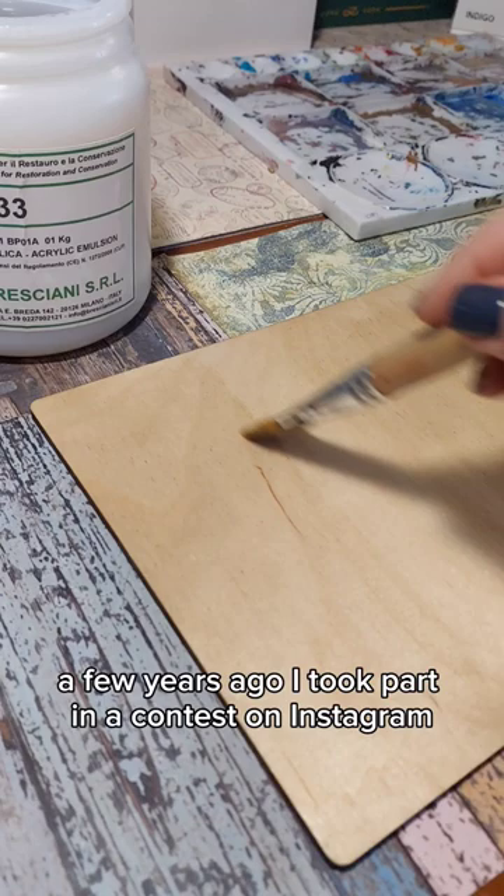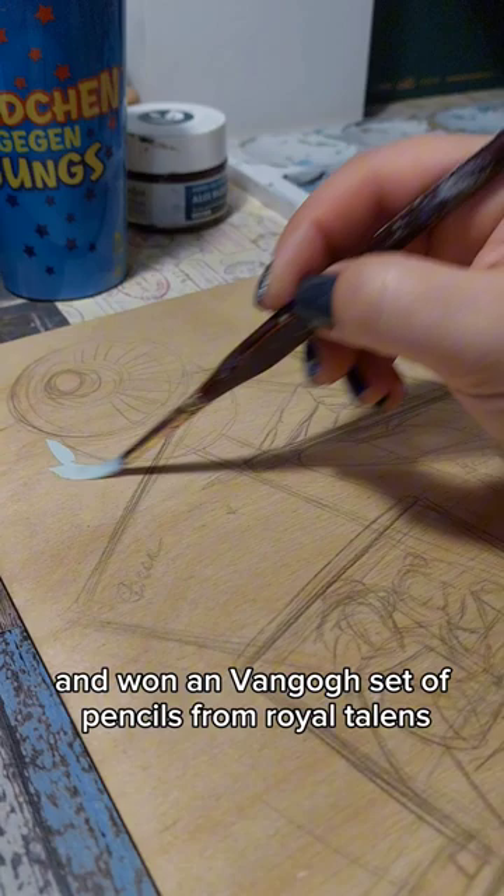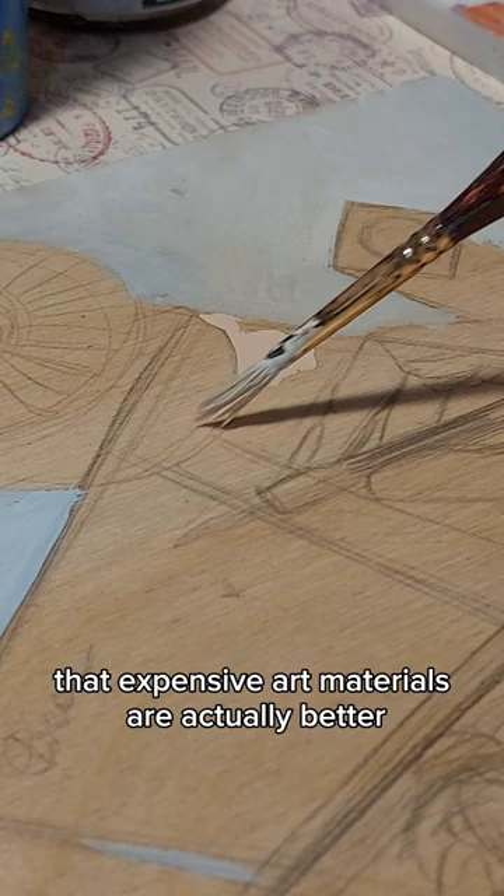A few years ago I took part in an art contest on Instagram and won a Van Gogh set of pencils from Royal Talens. This set of pencils opened my eyes to the fact that expensive art materials are actually better.